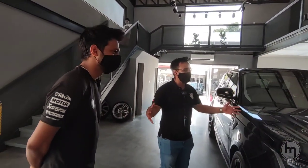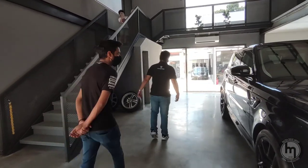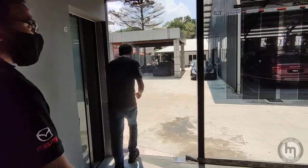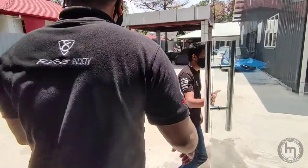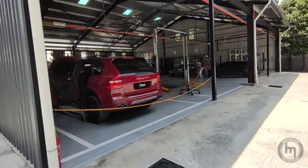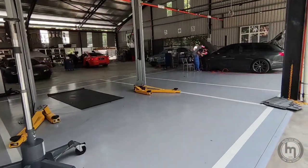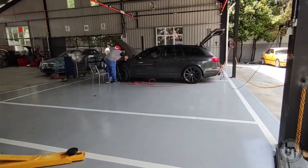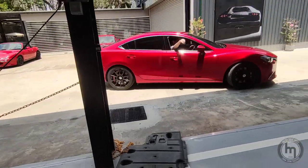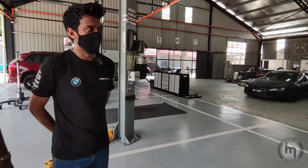Moving from the main entrance to the back, you get greeted by their service center. It's quite spacious — for now they have four service bays, with additional generic bays further at the back.